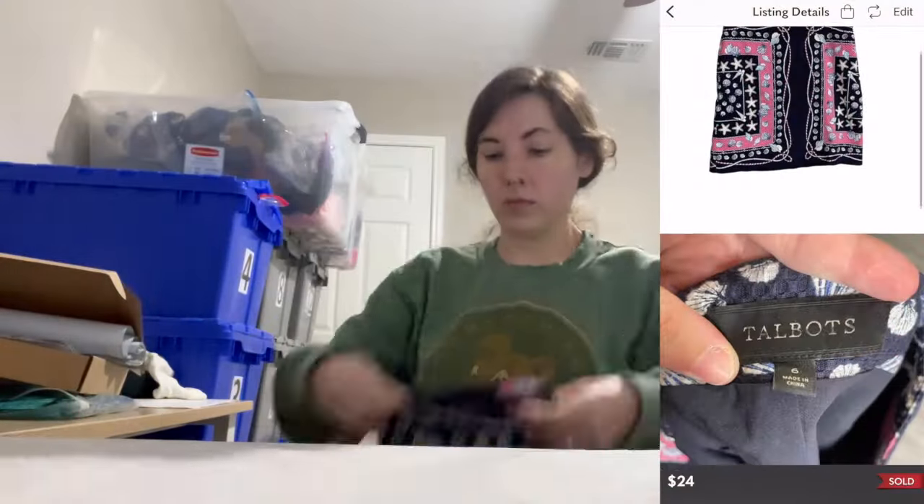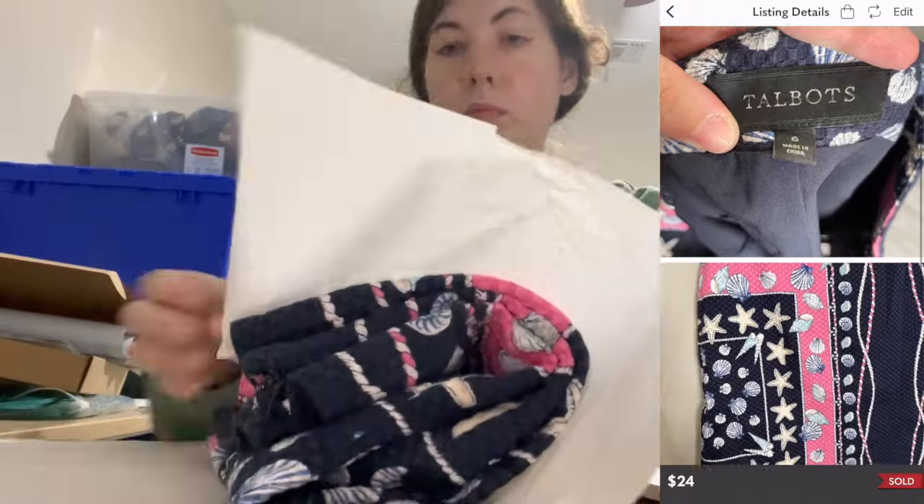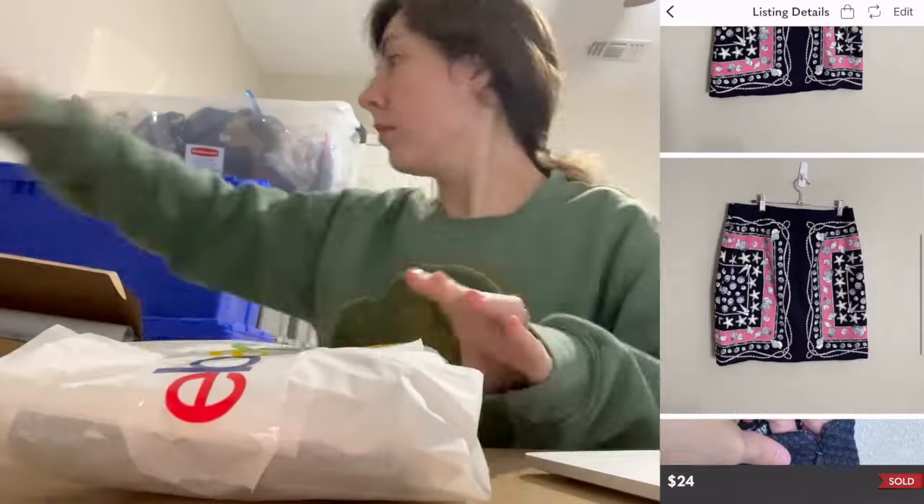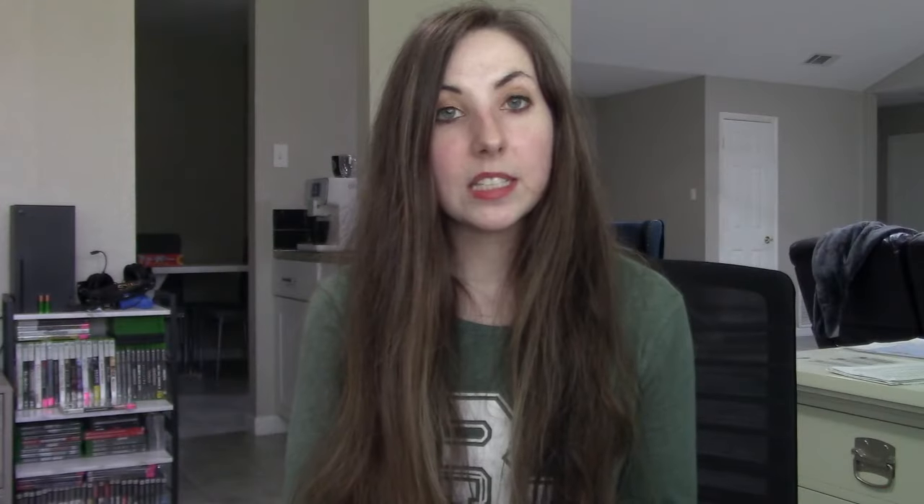My last Poshmark sale is something I've had since September 2023, so it did take a while to resell. The brand is Talbots again — a seashell skirt, and I think this is just the perfect time for it, so great to wear on vacation. It's in a size six and sold for $24. I had picked it up for 99 cents.